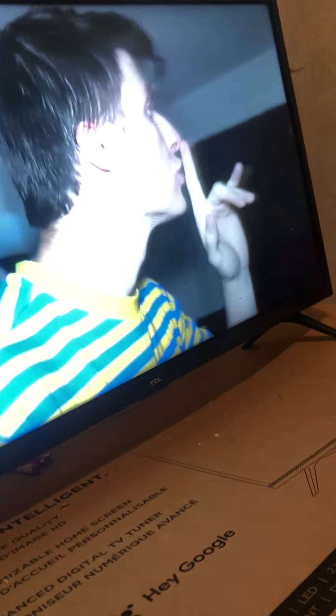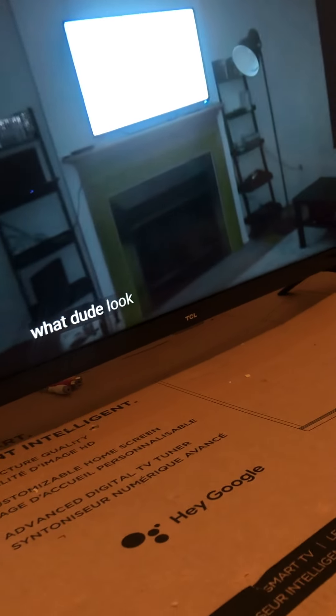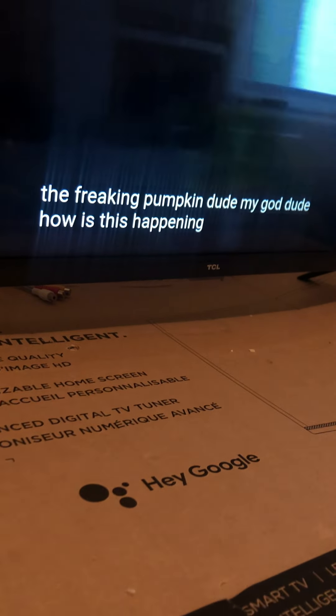Where's Jester? Jester's supposed to be here. He's supposed to be there soon. Okay, I can't make another video after this because of the camera.